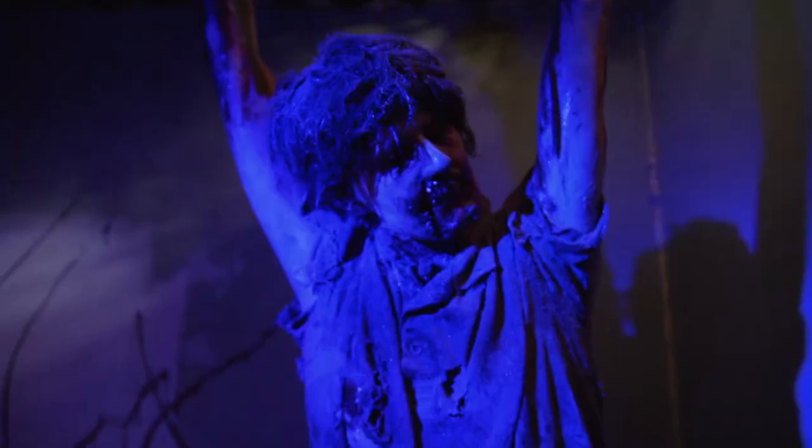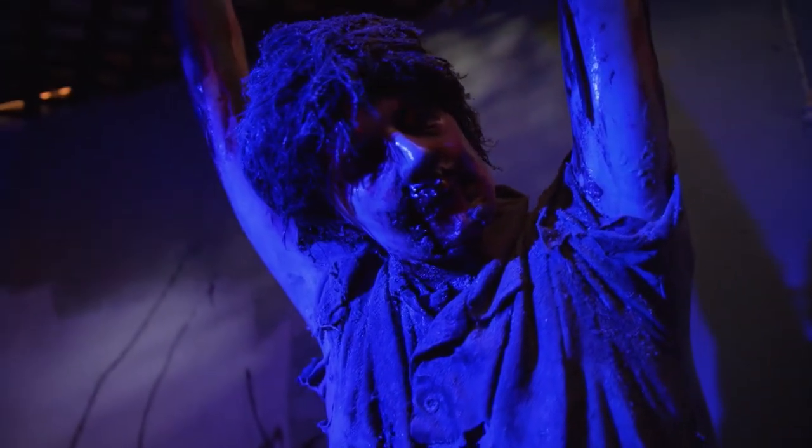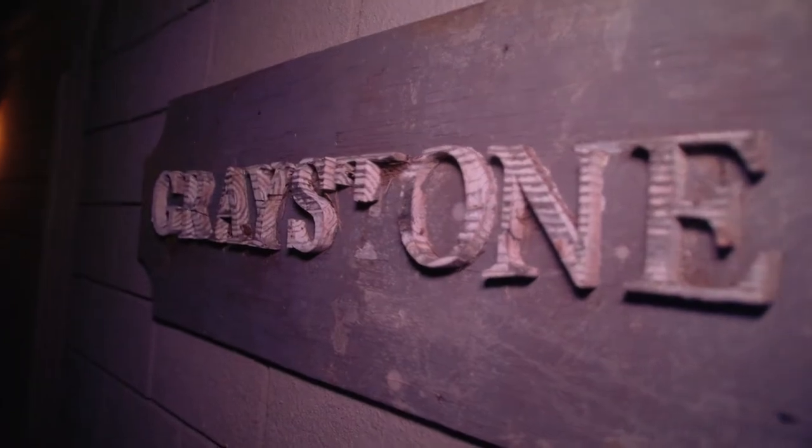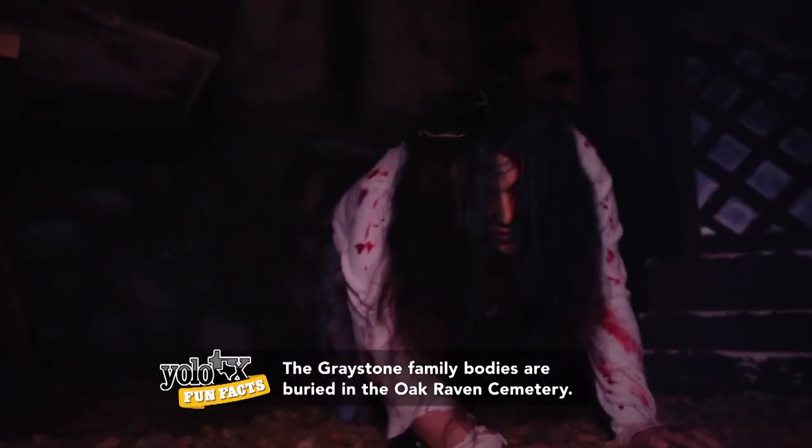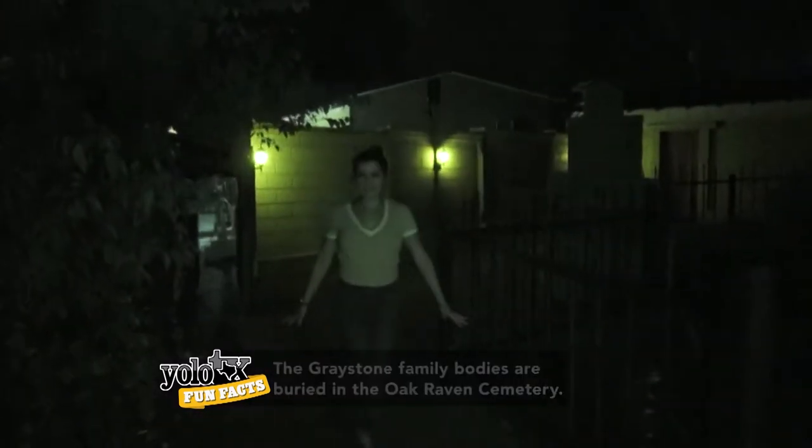Up next is the cemetery walkthrough, and this is the one that Sue told us was her favorite and scariest. Oak Raven Cemetery is unlike any other — dreamt up by Sue herself, the dead come to life lurking in places unknown, leaving you questioning what's behind every corner. So far, so good.